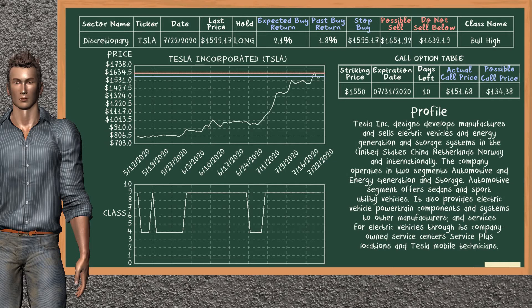Tesla Inc. was a previous top buy alternative. Today, our analysis is suggesting to continue holding it long. You can observe that Tesla Inc. is a bull high class. In the past, it has given an average buy return of 1.8%. You may expect now a buy return of 2.1%. We suggest to sell it at a minimum price of $1,632.19, but we expect a possible sell price of $1,651.92. On the other hand, we suggest to stop buying if the price is $1,595.17, unless it is undervalued.